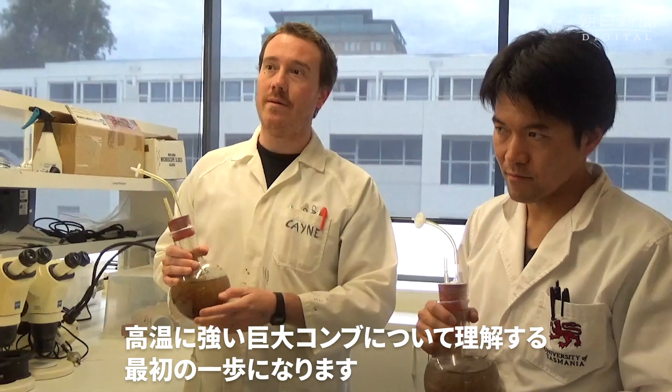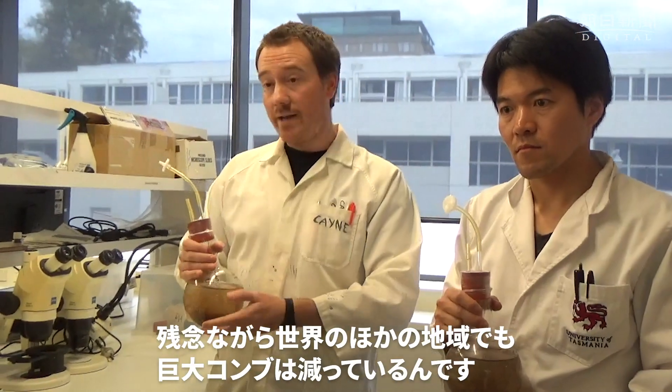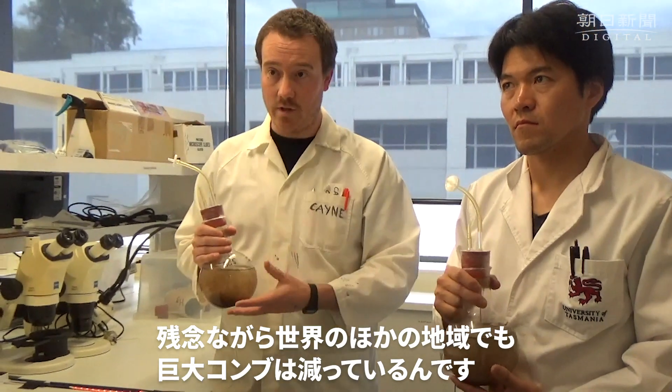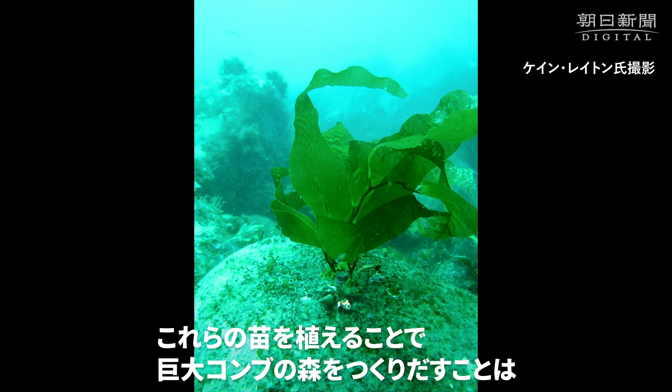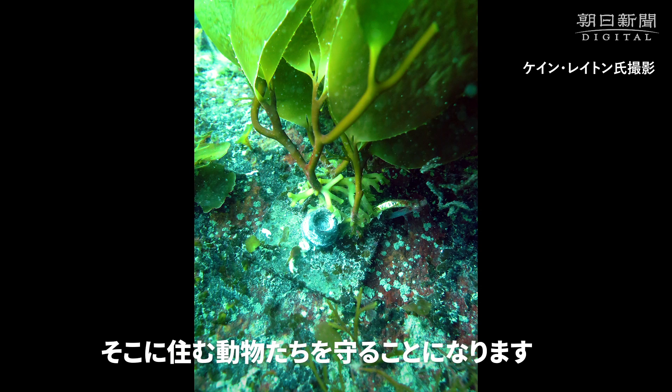So this project is really about laying the foundation of knowledge — it's the very first step. Giant kelp exists elsewhere in the world, but it's unfortunately also in decline elsewhere. And by planting these kelp, we can create giant kelp forests and then support, hopefully restore, and protect all the other animals that come to live in the giant kelp forest.